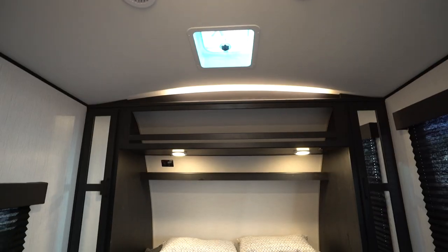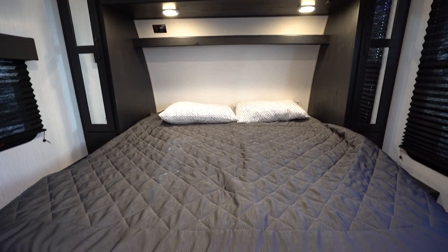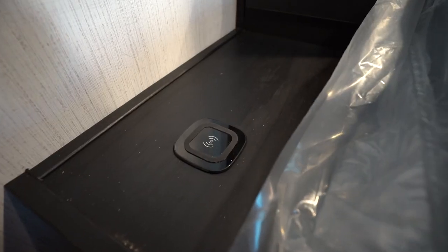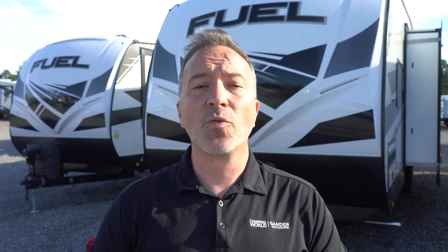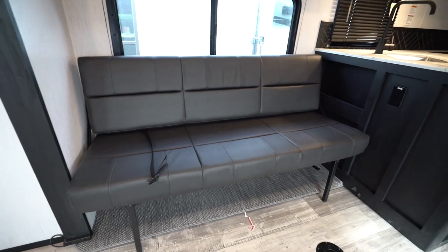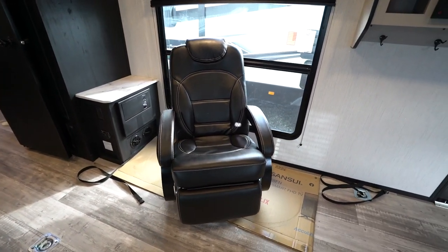Speaking of sleeping, let's move all the way to the front and talk about the bedroom. Every Fuel has a king-size bed. There's power at the nightstands, including wireless phone charging stations. In the living area, you'll find reclining sofa seating with fold-down center console with cup holders in the fifth wheels, and swivel rocker or two in the travel trailers.